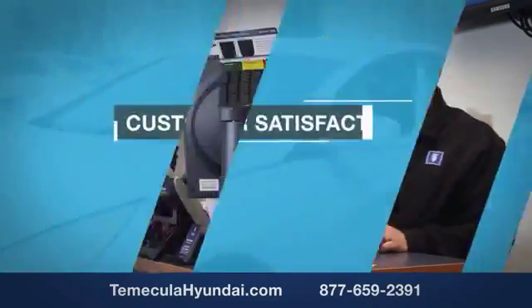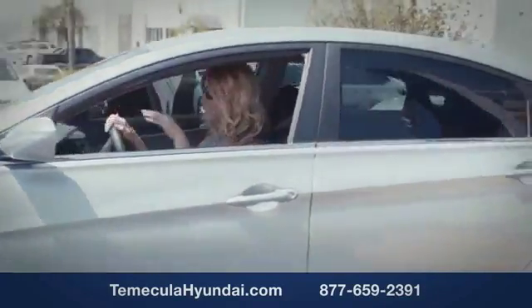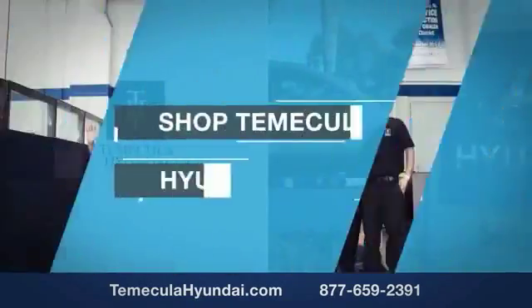Buying a car is a big financial decision and knowing you're working with a team you can trust is important. We want you to know that customer satisfaction is our top priority. You want to work with a team that has integrity and passion. You want to buy from people you can trust. Shop Temecula Hyundai today.